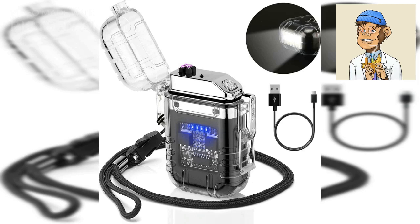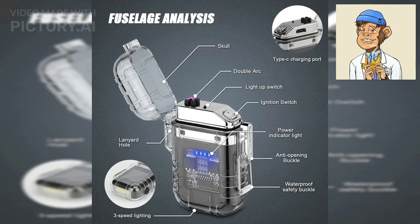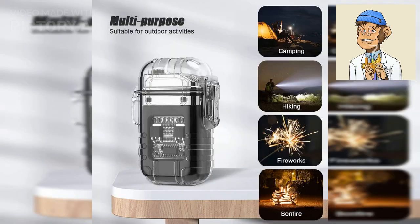For those who prefer a transparent design, the Light Shinark Lighter is a great option. This rechargeable, windproof, and waterproof lighter features a see-through body, allowing you to see the inner workings of the lighter. It is also durable and long-lasting, making it a great investment for any smoker.